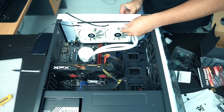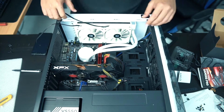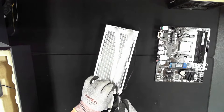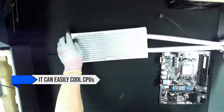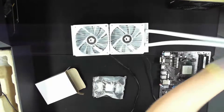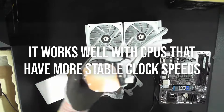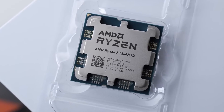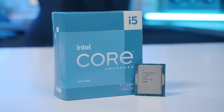The ID Cooling Frostflow X240 Snow did concern me considering how low its price is. I was suspicious of its performance and build quality and whether or not it's a good idea to go with it. Thankfully, it delivers. It can easily cool CPUs of up to 200 watts of TDP with little effort. I wouldn't recommend using it with power-hungry high-end chips, but it works well with CPUs that have more stable clock speeds. CPUs like the Ryzen 7 7800X3D and i5-13600K are some of the best pairings for this cooler.